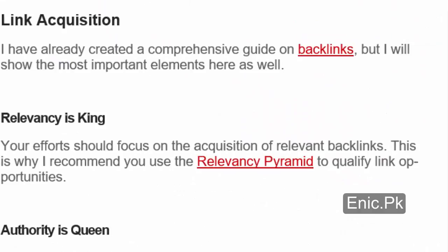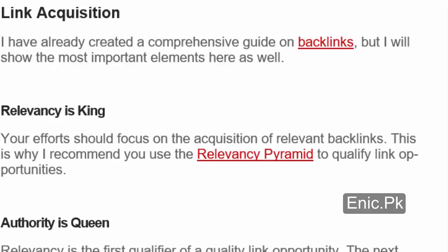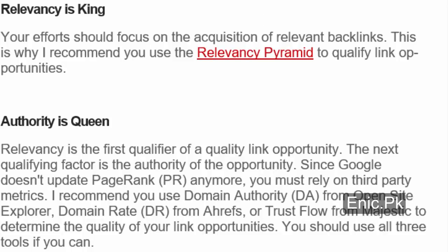Link acquisition. I have already created a comprehensive guide on backlinks, but I will show the most important elements here as well. Relevancy is king — your efforts should focus on the acquisition of relevant backlinks. This is why I recommend you use the relevancy pyramid to qualify link opportunities. Authority is queen — relevancy is the first qualifier of a quality link opportunity. The next qualifying factor is the authority of the opportunity. Since Google doesn't update PageRank anymore, you must rely on third-party metrics — I recommend you use Domain Authority (DA) from Open Site Explorer, Domain Rating (DR) from Ahrefs, or Trust Flow from Majestic to determine the quality of your link opportunities. You should use all three tools if you can.